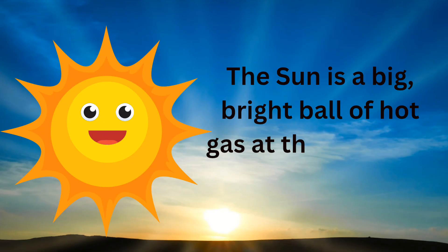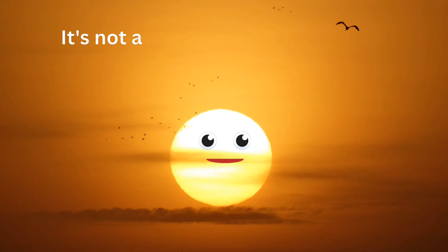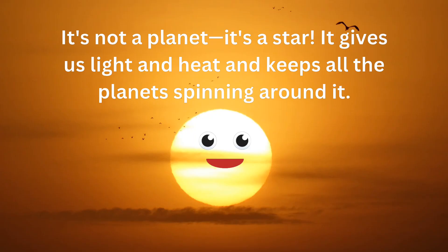The sun is a big, hot ball of glowing gas right at the center of our solar system. It's so huge that over one million Earths could fit inside it. It gives us heat, light, and helps our life grow.